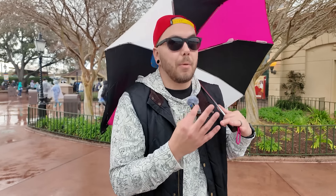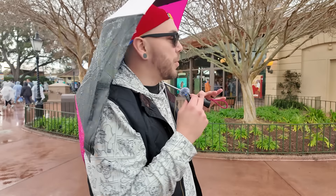At other festivals here at Epcot, there's not a lot to do that's included with your ticket without having to buy food for Food and Wine or Flower and Garden. Flower and Garden does have the butterfly exhibit, which I love, but we have a lot more here at Festival of the Arts.